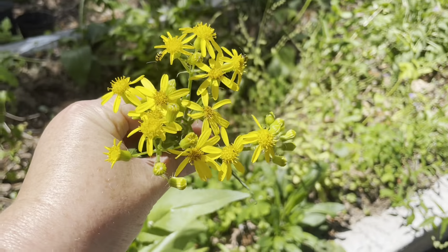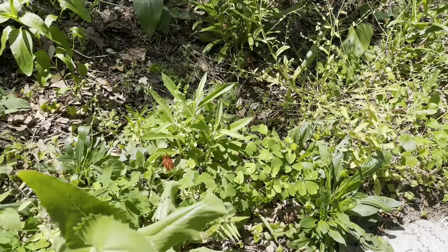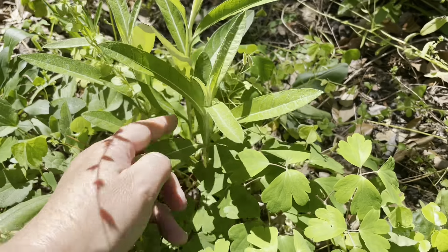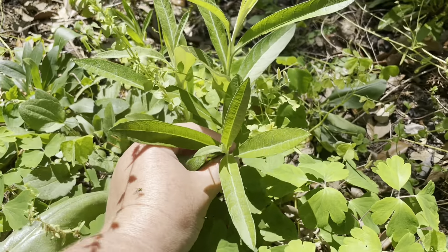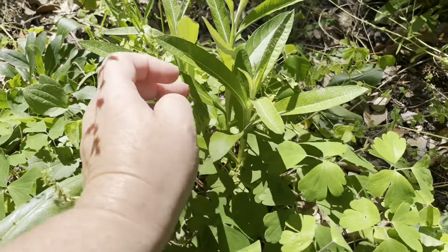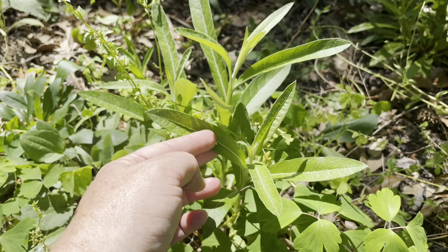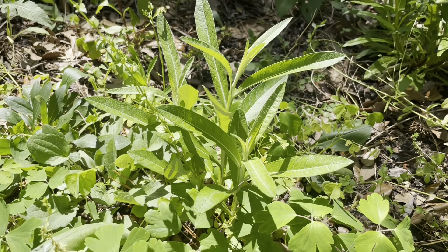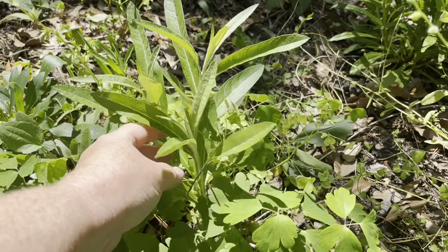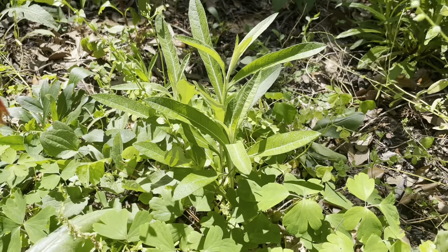I planted one of the Texas ragworts in here and I'm very happy it's doing well. This is a wand black root — Liatris is the genus, I can't think of the species right now. I actually grew these from seed that I collected here in the neighborhood. It's not a very common species but it's around this area of Texas. I'm very excited about that.